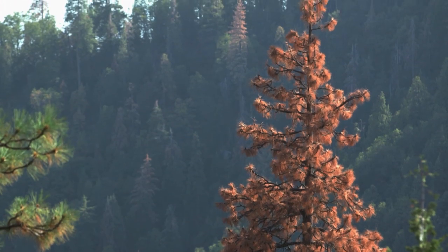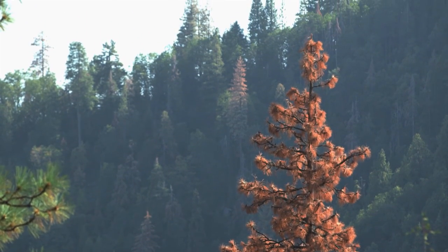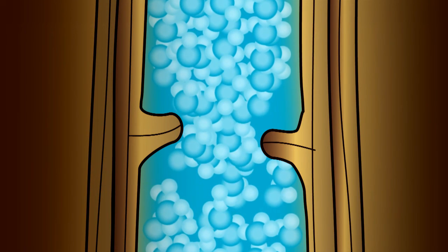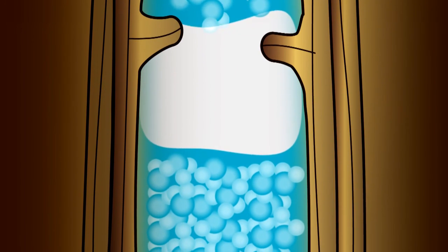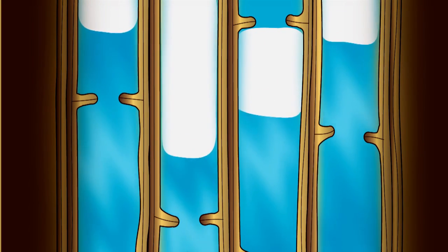Trees move water from soil to the atmosphere, which helps create rain and snow. When little water is available, the pull of the dry atmosphere creates so much tension that it breaks the water column. Gas that was present in the water forms bubbles, which prevent water from moving up to the treetops. If bubbles stop water flow in cell after cell, the tree dies.